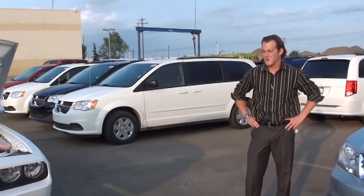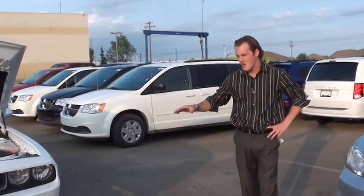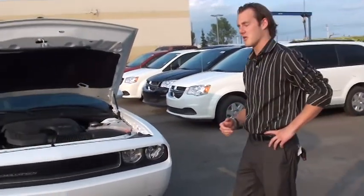Hey Tom, Kurt Buben here of Londonderry Dodge. We'll take you through a personal video walkaround of the new 2012 Dodge Challenger. Let's go take a look under the hood.